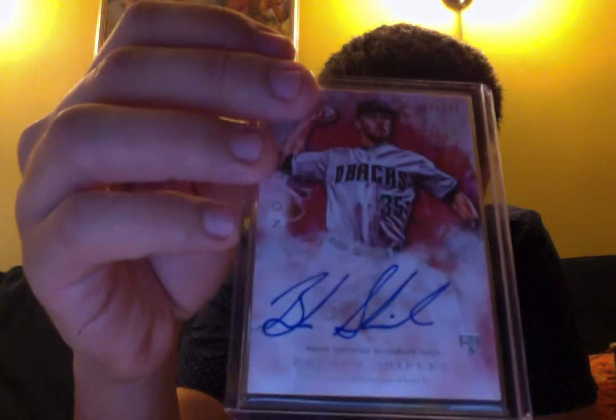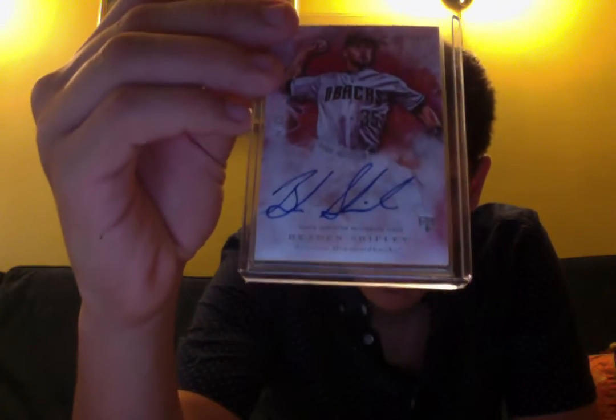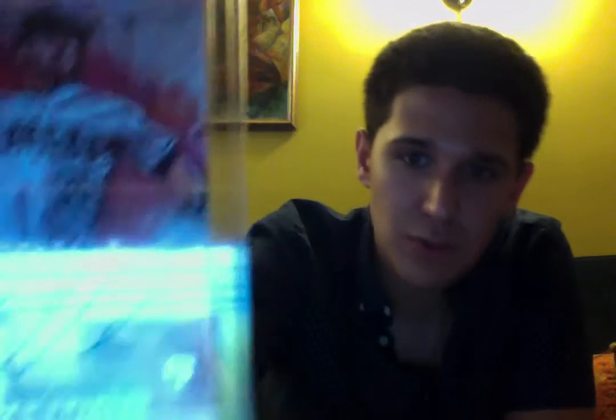Here we go, the first bubble mailer. Yes! This is from a box break — shout out to 702 Breakers, that's who I broke with. I actually bought the Diamondbacks, a cheap team, and it turned out well for me, at least decent, because I did get a hit. It was Topps Inception and I got a Brayden Shipley auto — a good-looking on-card rookie auto.